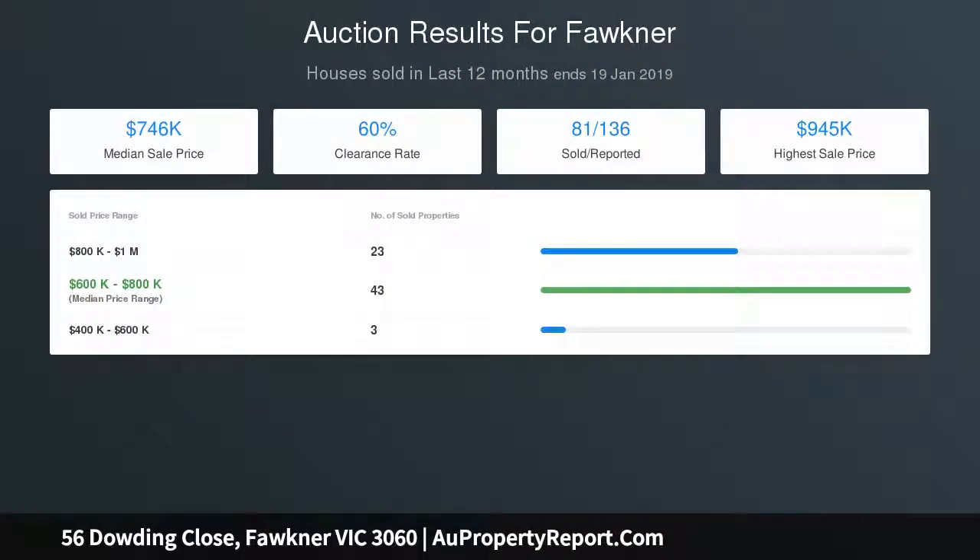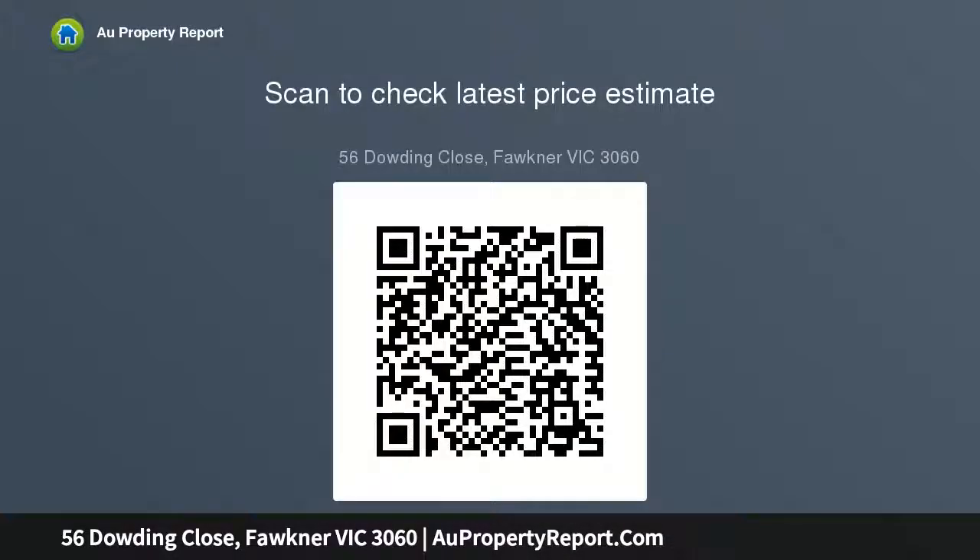The spacious open plan lounge, living, and dining area features split system air conditioning. The master bedroom includes a walk-in robe and ensuite. There are two other generous bedrooms, both with built-in robes.